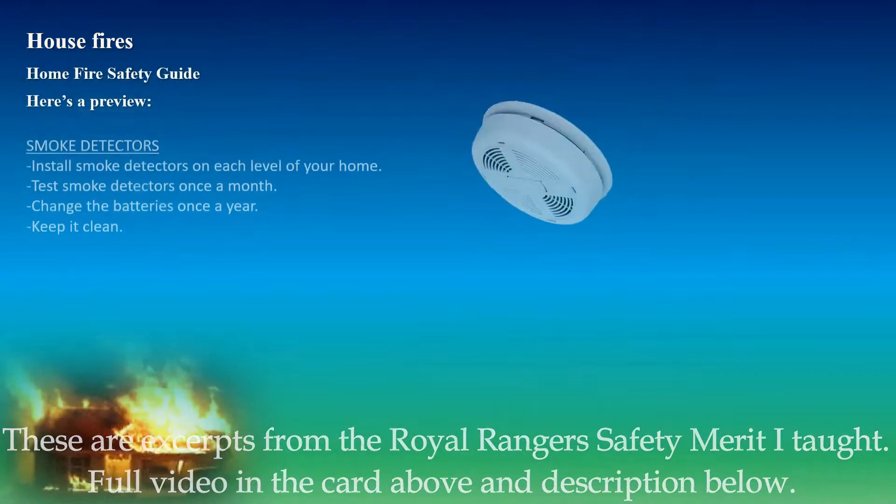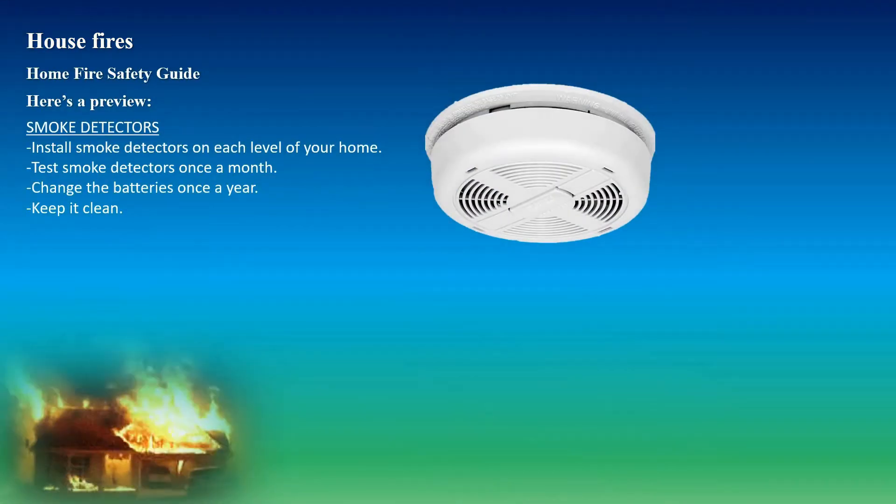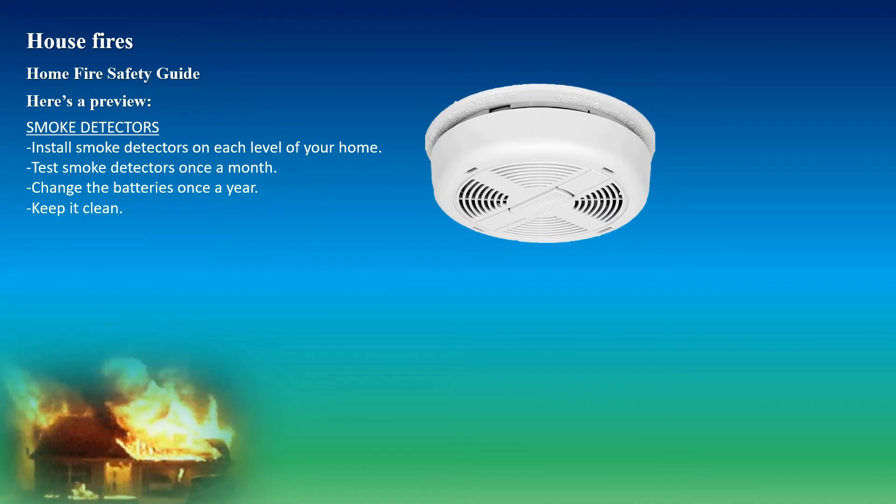Now let's talk about house fires. Smoke detectors: install smoke detectors on each level of your home. Test smoke detectors once a month. Change batteries once a year and keep them clean.